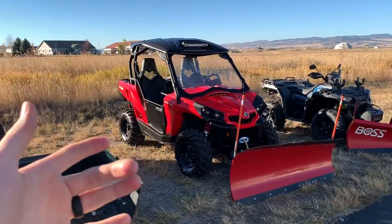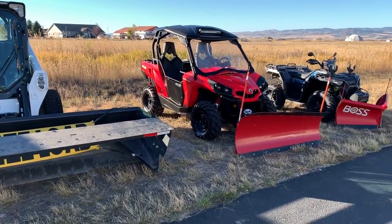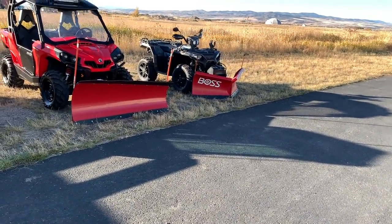If you want something enclosed, you're going to have to go UTV, Bobcat, or a truck — or something else. ATV is mainly sitting on the machine out in the open, so bundle up.